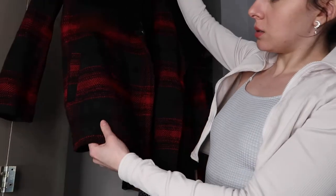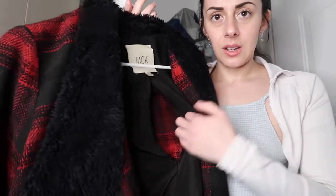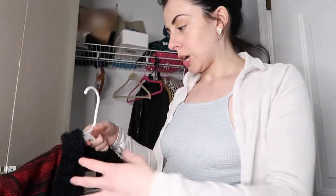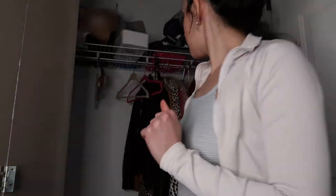This coat is definitely a bit worn — you can see it's pilling and the lining ripped, because I'm just so jacked. But it's a great fall blanket coat kind of thing, so I'll keep it.